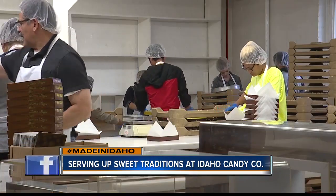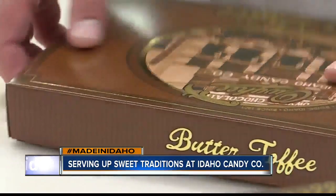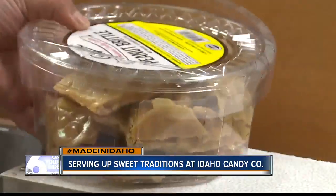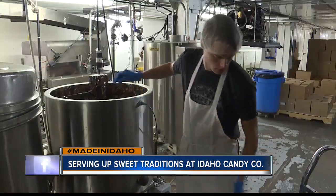Where else can you find a candy bar named after a potato? For more than a century, Idaho Candy Company has prepped, produced, and packaged Willy Wonka-sized shipments of peanut brittle, butter toffee, lemon drops, and Idaho Spuds right in the heart of downtown Boise.